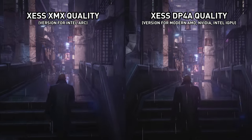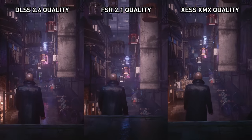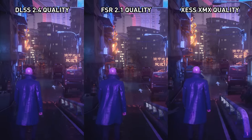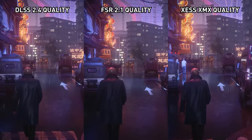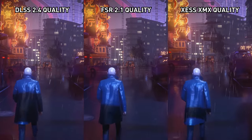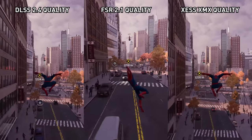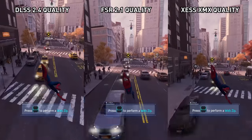Techniques like DLSS or FSR using temporal upscaling provide pretty decent image quality, especially going from 1440p to 4K. In games that integrate those technologies, the UI is rendered natively at 4K, which provides a significant visual quality benefit — UI elements tend to be very sharp with text that is very noticeable when upscaling introduces quality loss.